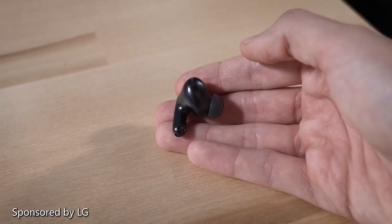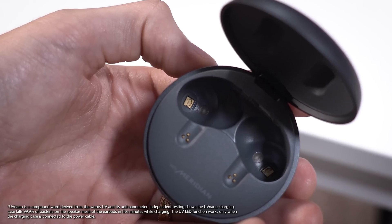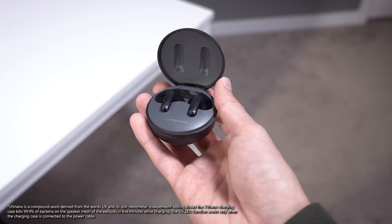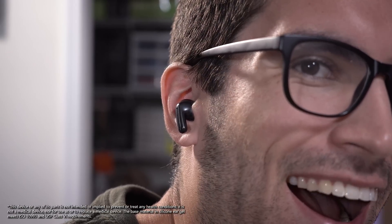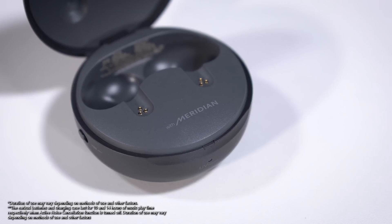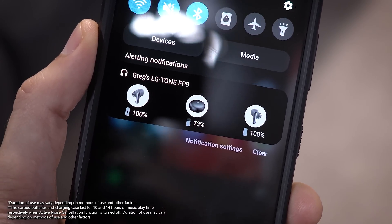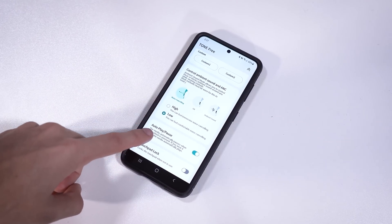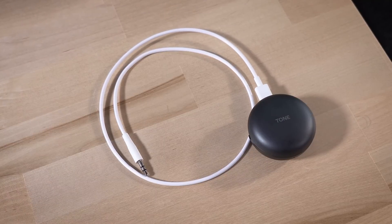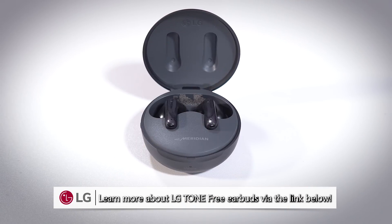LG Tone-Free earbuds blend comfort, cleanliness, and crisp sound with active noise cancellation. The case sports a unique UV nano feature designed to kill 99.9% of bacteria on the speaker mesh, requiring just five minutes of UV exposure. Tone earbuds use a medical-grade hypoallergenic ear gel for reduced skin irritation, and deliver clear spatial sound fine-tuned by Meridian for up to 24 hours with case charging — just five minutes of charging gives you an hour of playtime. The Tone app lets you sync modes for noisy and quiet situations, and LG's plug-in wireless feature lets you connect via aux where wireless alone wouldn't work. Learn more via the link below.